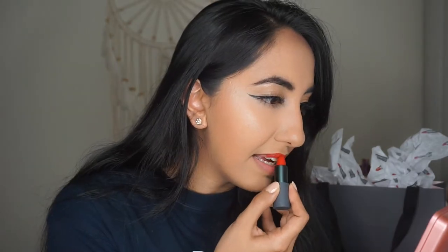Now I'm going to go ahead and do fuego, which is that pretty apricot red. Here you go, guys — this is fuego. I am in love with this shade. This is the prettiest lipstick shade I have in my collection to date.